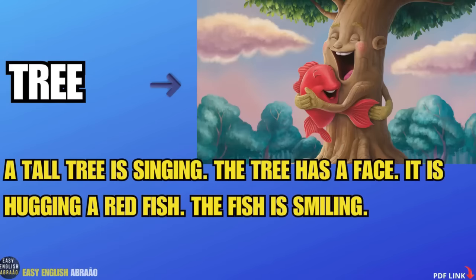Tree. A tall tree is singing. The tree has a face.